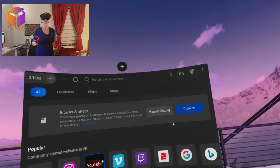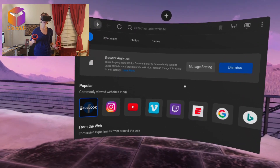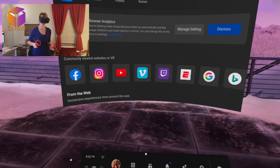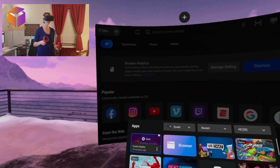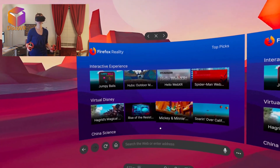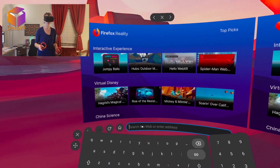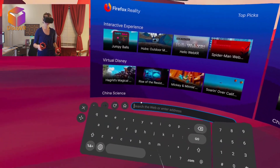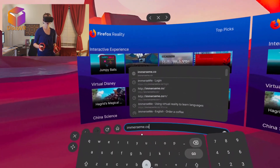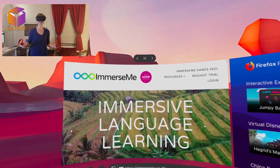Now I'll show you how to run ImmerseMe in your Oculus Quest. Since it runs in the browser, go ahead and open your favorite browser — I like Firefox Reality. In the search bar, type in immerseme.co — not .com but .co. I'll put the link in the description. And there you have it — ImmerseMe!